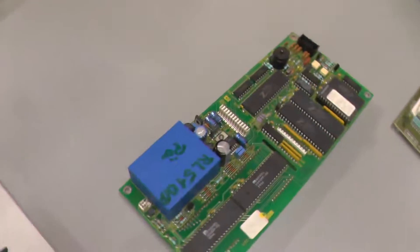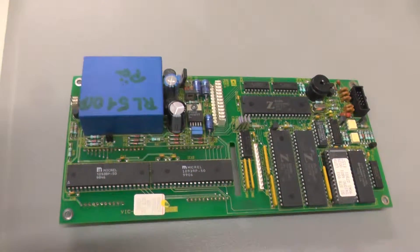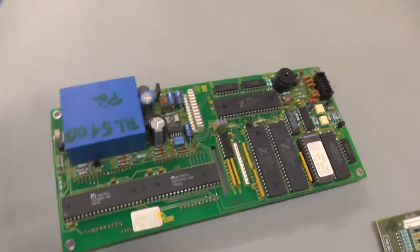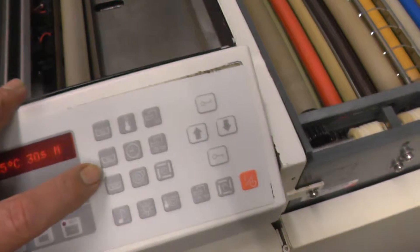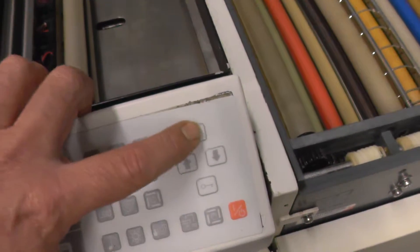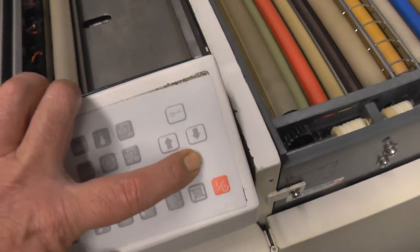Have a look — we also had to change the mainboard. And after this change, we could easily press the buttons, hear the beep, and a change was possible.